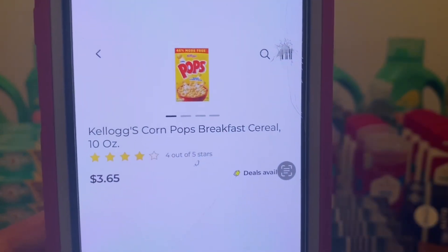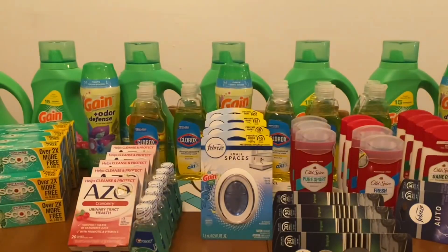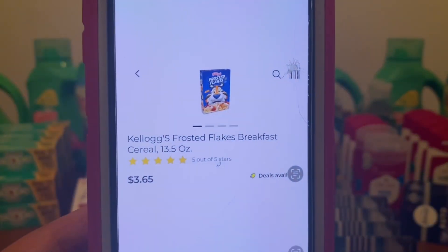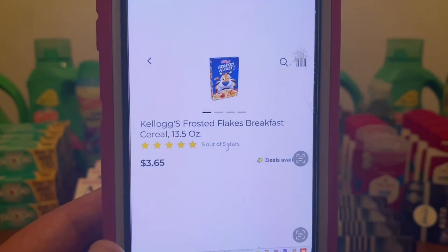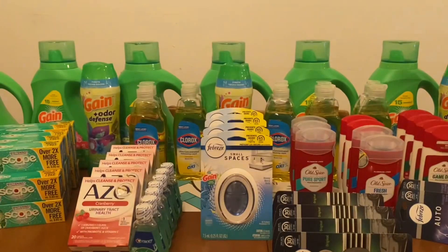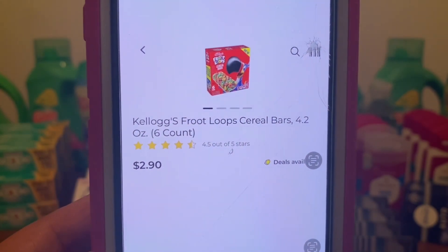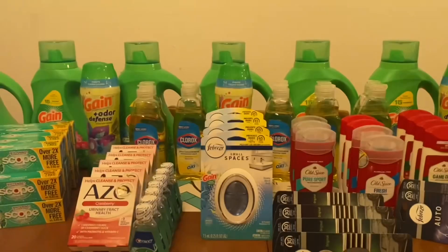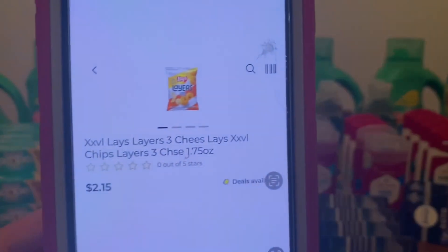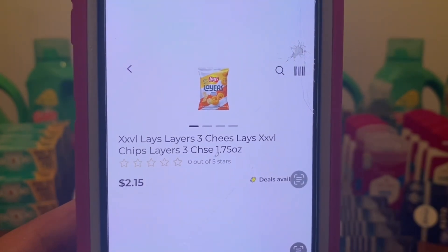The first product we're going to be picking up is the Kellogg's Corn Pops Breakfast Cereal, 10-ounce box at $3.65. We're also going to pick up one Kellogg's Frosted Flakes Breakfast Cereal, 13.5-ounce box at $3.65. And one Kellogg's Fruit Loops Cereal Bars, 4.2-ounce 6-count at $2.90. We can't forget our chips — the Lay's Layers 3 Cheese Chips at $2.15.